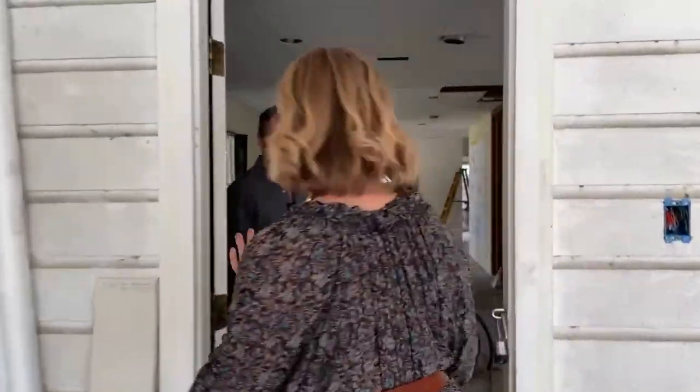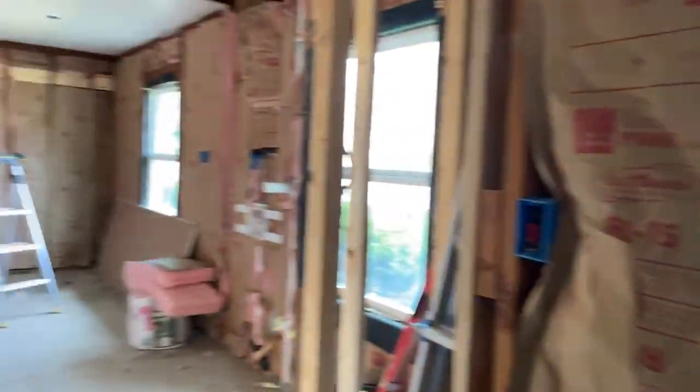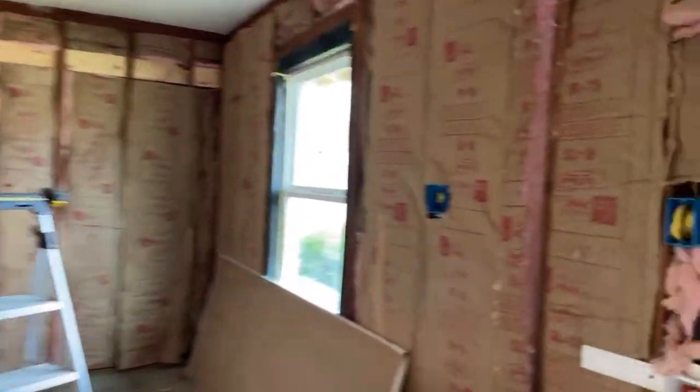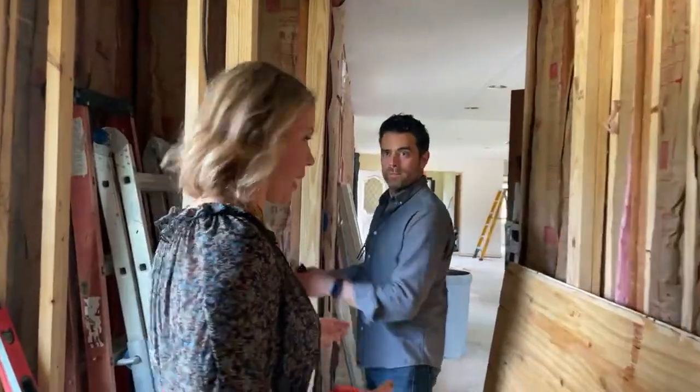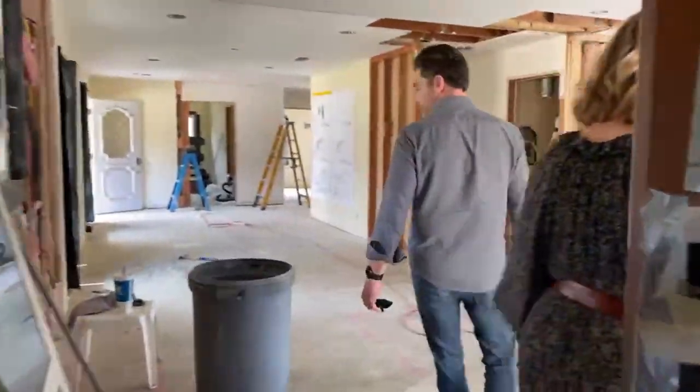So for somebody like me — you're actually walking into the kitchen now. Your kitchen island is going to be here. So all of this: storage, pantry, laundry — all the things you need to hide. Okay, so here you are in the kitchen.